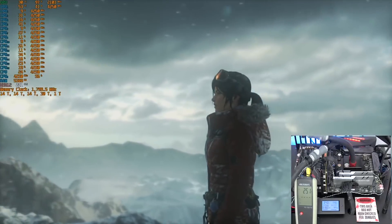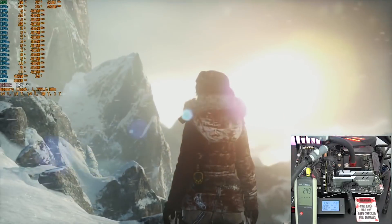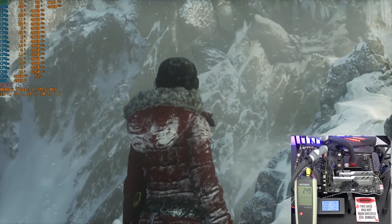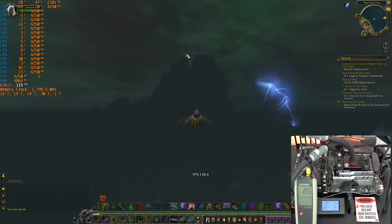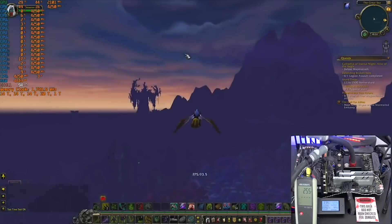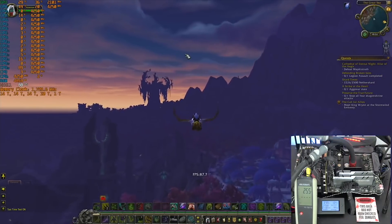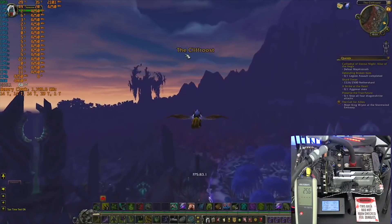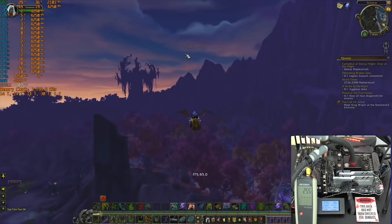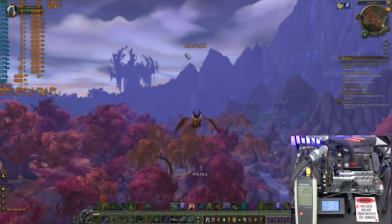The GPU stayed above 98% usage in Rise of the Tomb Raider, and it did look like it was threaded very well in that game — meaning the CPU isn't bottlenecking the GPU much there. Moving on to World of Warcraft, which seems to be more single-threaded, you can see in the top left that CPU usage is really strong on one core alone. Because of this and because he only ran 1080p, he was getting somewhere between 30 to 40% GPU usage. The concerning part is the strength of that single-threaded core on Ryzen.